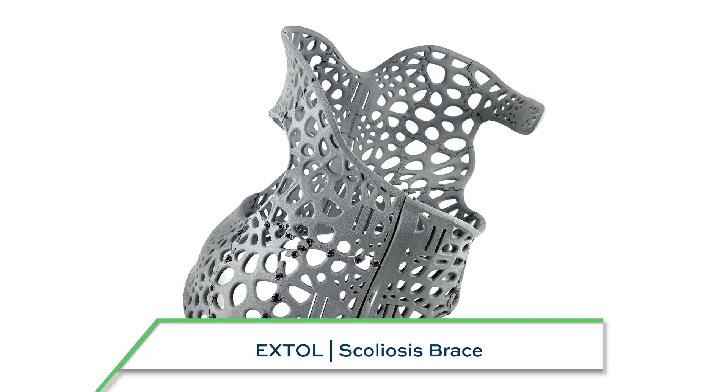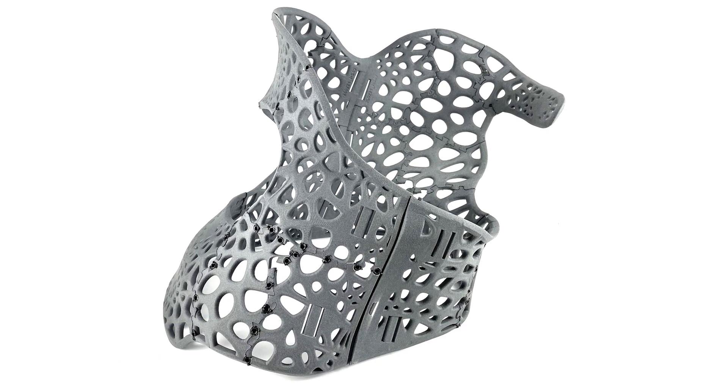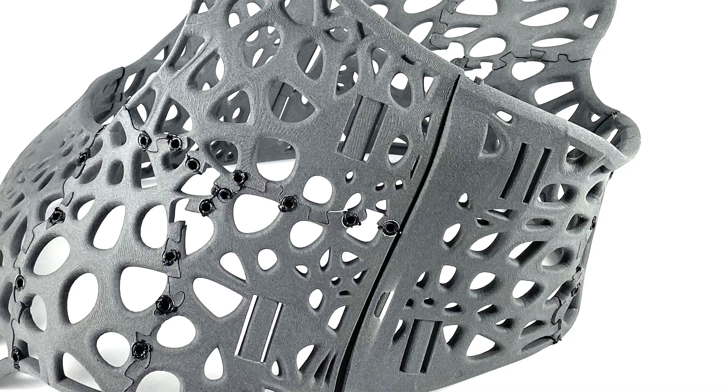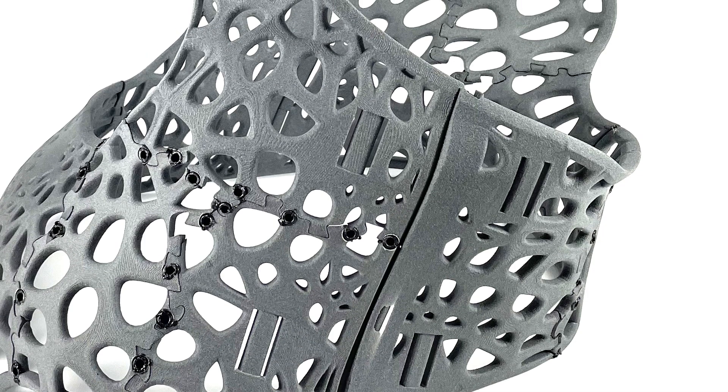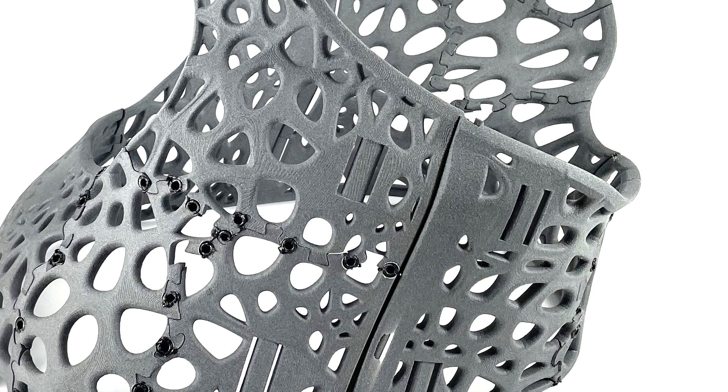This cool part is a scoliosis brace being developed and manufactured by Extol. 3D printing is often used to consolidate parts, but in this case the brace is split into more pieces to reduce cost and to fit more parts into each build. They are assembled in an automated ultrasonic welding process. Ultimately, these devices will be customized to each patient using an algorithmic design process based on a scan.